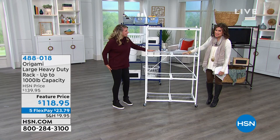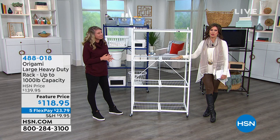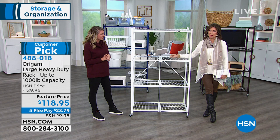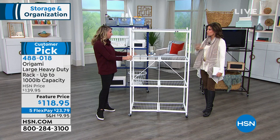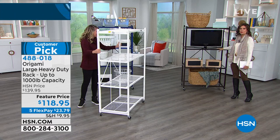We are going to kick off our hour with what kicked off the origami obsession — it is called our origami heavy duty large cart. That's Tracy Rosa sneaking into our shot right here. This is the large heavy duty rack, still our number one bestseller, still the one that you love so much. It's priced at a feature price of $118.95, on five flex payments today. We are down to such limited quantities — we have 1,400 left in white, and also in a blue, and one of our best selling colors is the vintage bronze.